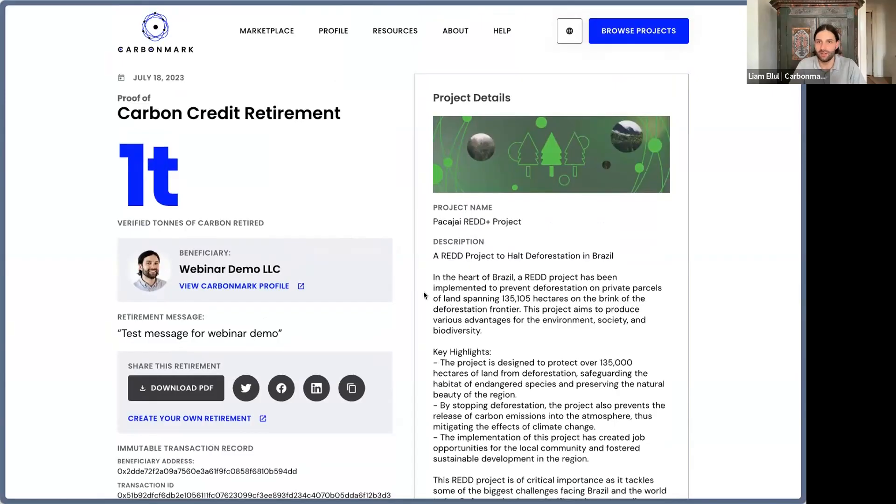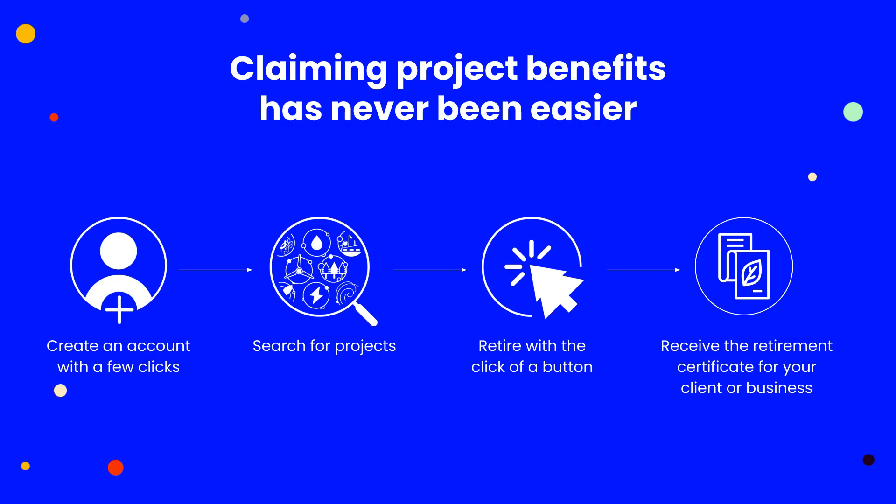That's how quickly you can use our system. I'd encourage you to jump to carbonmark.com and set up an account — it's single sign-on. You saw how easy it is to log in, search for projects, access verification and methodology information, and go in and retire with just a few clicks like a checkout experience, then immediately get your retirement certificate for your client or your business. This is a new feature available now, and I'd encourage you to check it out. I'll be providing a follow-up email and links to contact me if you need help or want to chat.